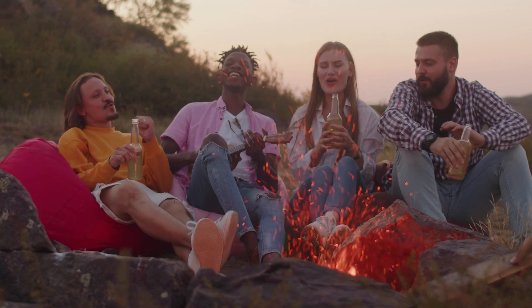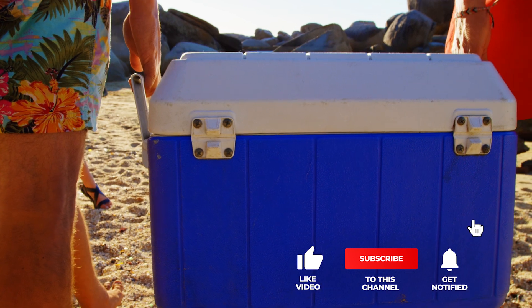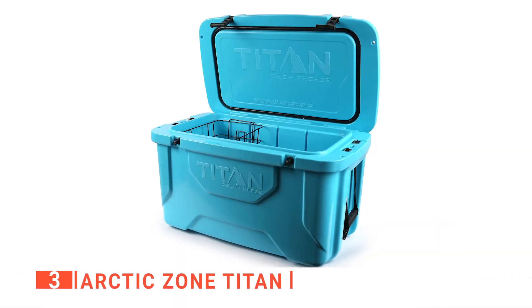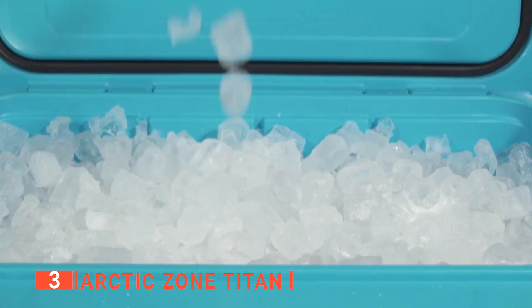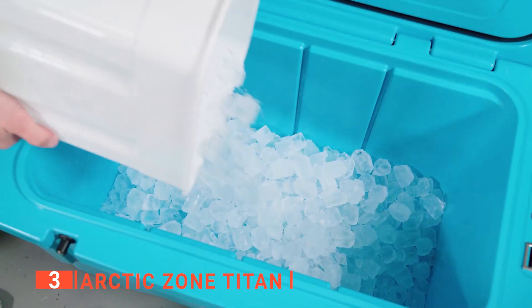If you haven't found an ice chest that meets your needs yet, keep watching because I have more lined up for you. If this is your first time visiting this channel, be sure to subscribe and hit the bell icon to receive notifications of my next videos. The third product on this list is the Arctic Zone Titan. Worrying about your ice in the cooler has become a thing of the past with the new and improved ice chest from Arctic Zone, which is built with a very thick polyurethane to keep your ice frozen for over 8 days.